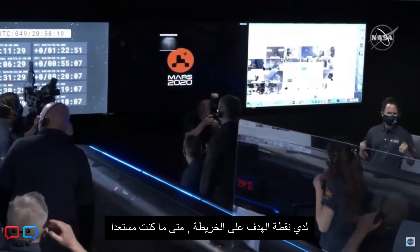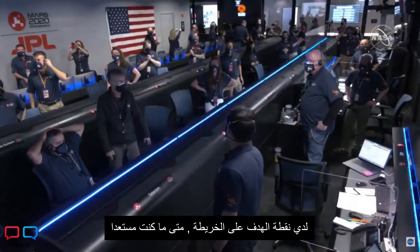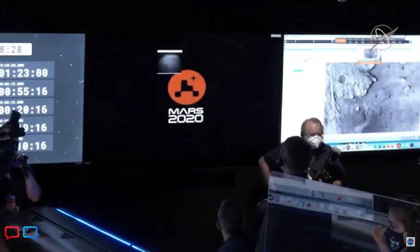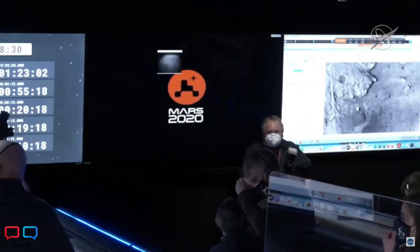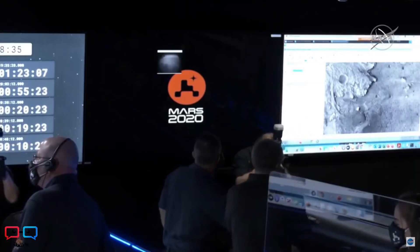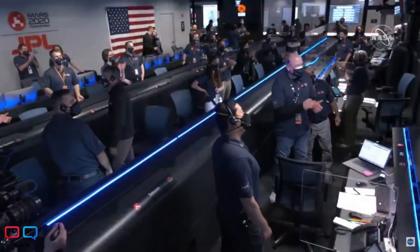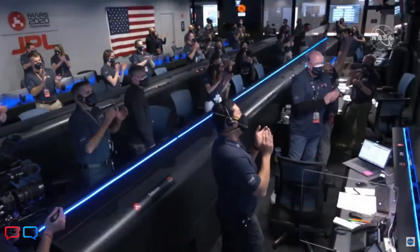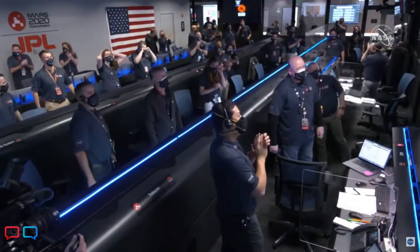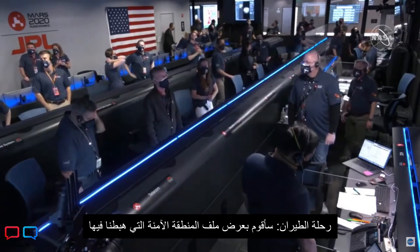OL-3 confirms the target point on the map. The team is shown the safe zone that Perseverance has landed in.